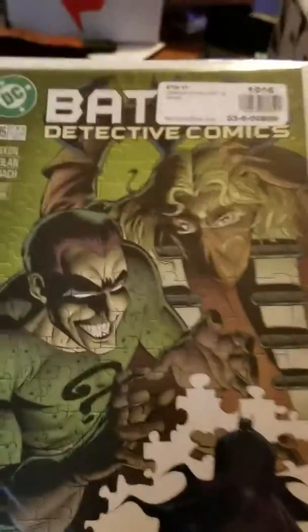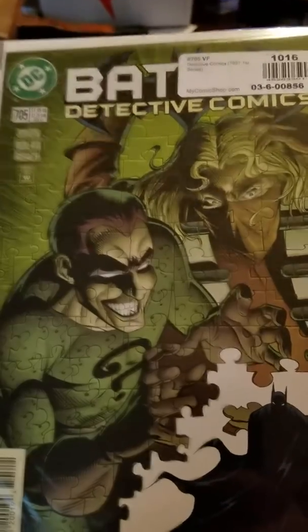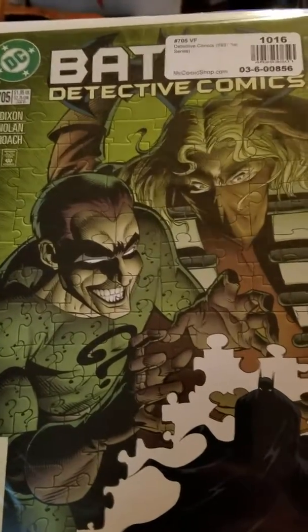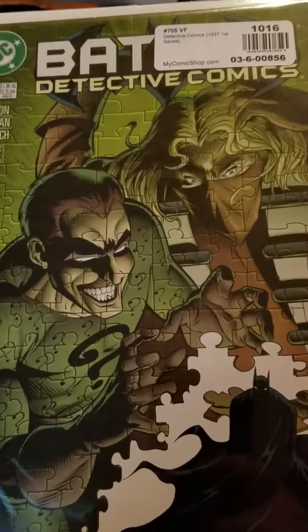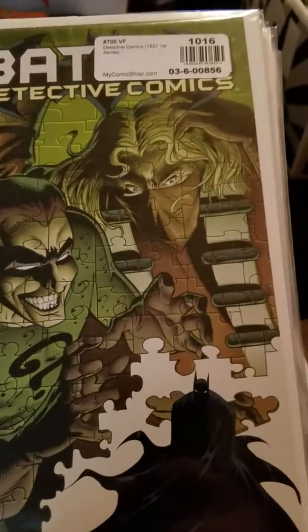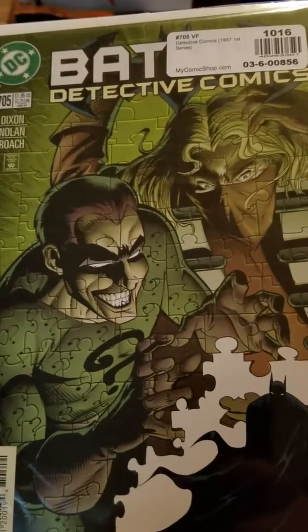Next one: Batman Detective Comics #705. I love those puzzle covers — Batman and Superman did one where it was a puzzle like that. I love the puzzle ones with the Riddler on there. I can't really tell who the other guy is, but it's the Riddler and Batman.